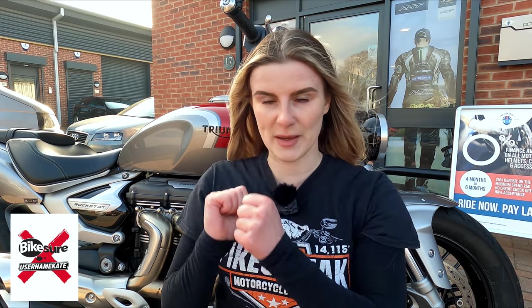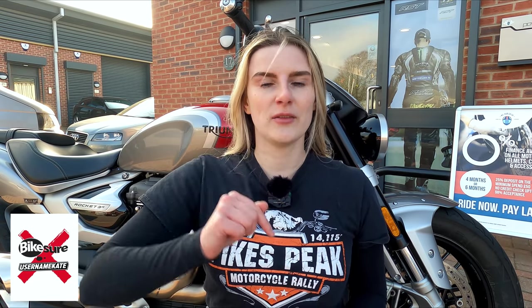If you want to get a quote from Bikeshare, the best way is to call them direct — that's how you'll squeeze the best price out of them. You could even try quoting 'Username Kate' on the phone; I've heard it does get people a little extra off. I'll put the phone number and a link to their website in the video description if you want to check that out.